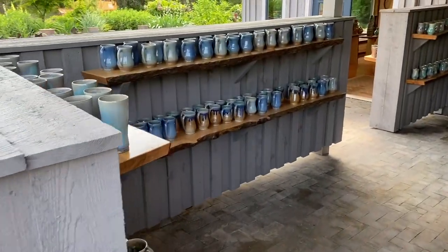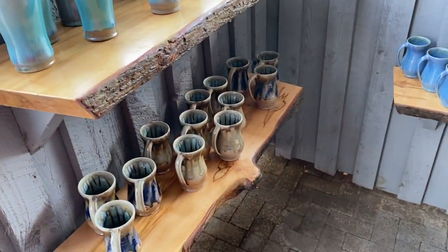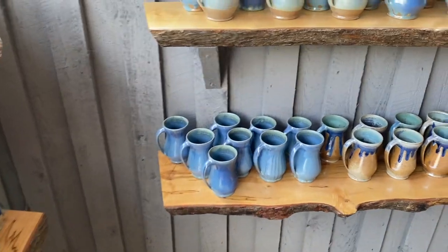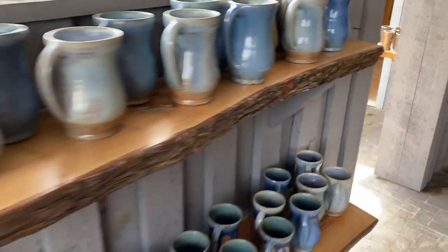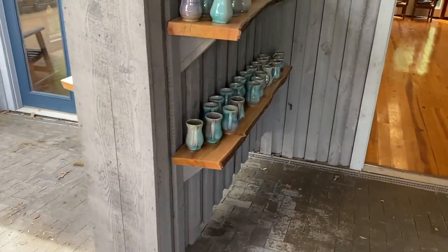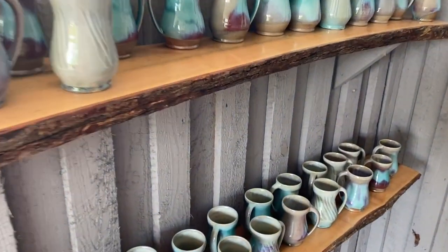Made a ton of mugs, beautiful tumblers with the sea foam glaze. Very pleased with the blue — we've got the lovely sea foam here. Some of these are just spectacular.